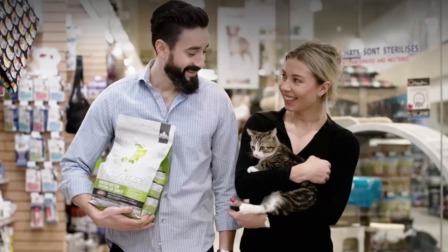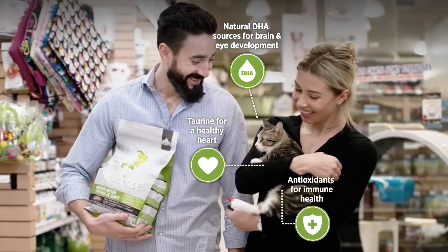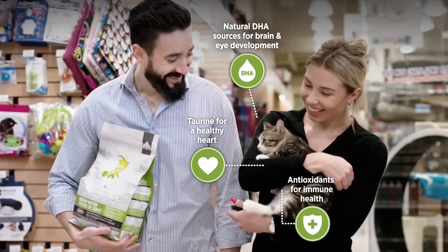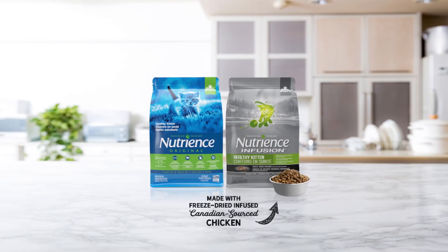Nutrients Infusion is packed with natural DHA sources for brain and eye development, taurine for a healthy heart, and antioxidants for immune health. Made with freeze-dried infused Canadian sourced chicken, give them the best start with Nutrients Infusion or Original.